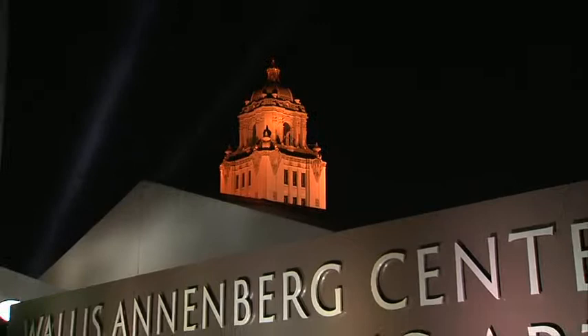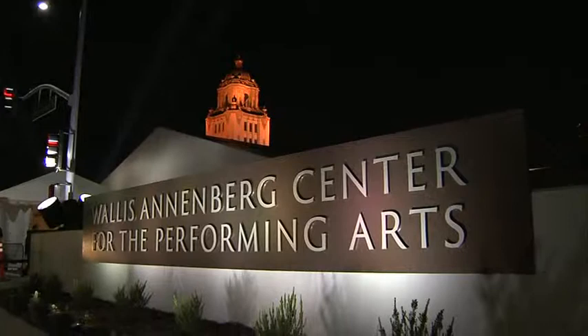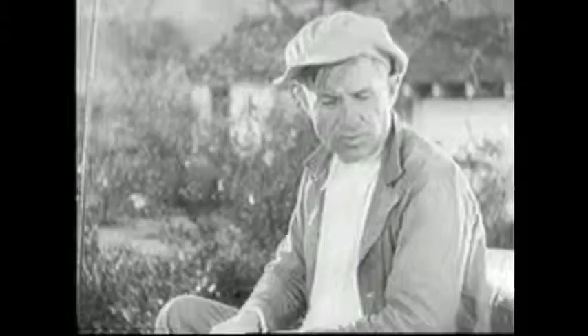The post office served us for over five decades until modernization left it behind. Now it has a second life as the Annenberg Center for the Performing Arts. Will Rogers was a national figure on radio and America's favorite film star. He also had a polo field at his house just east of the Beverly Hills Hotel.